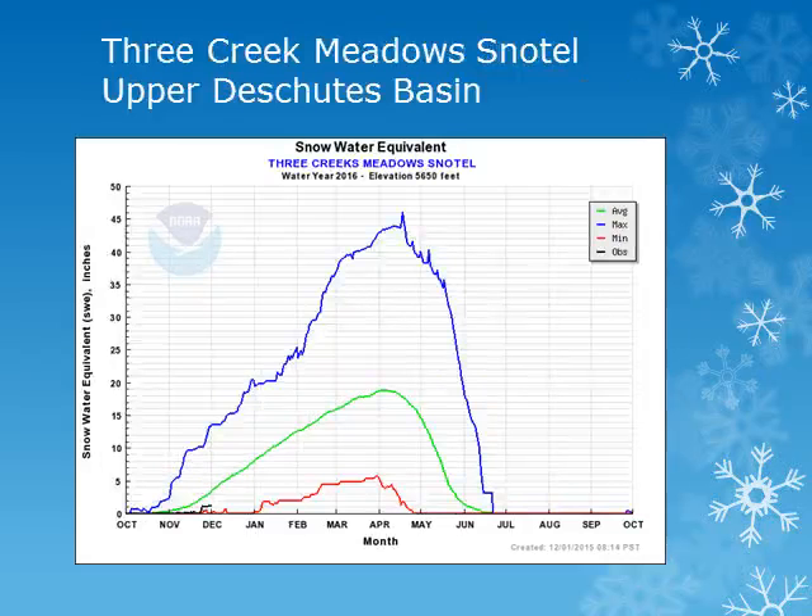In the Upper Deschutes Basin, the Three Creek Meadows snowtail site is at about 5600 feet. Looking at the solid black line, we can see that this site has had little accumulation of snow and is well below normal.